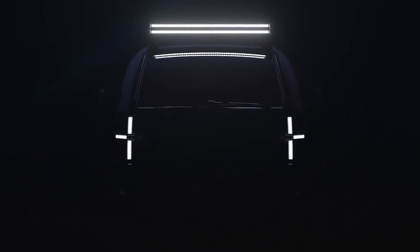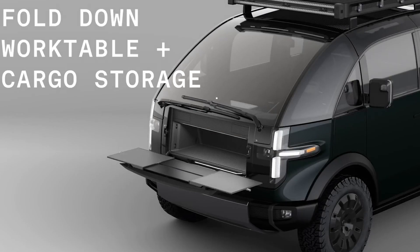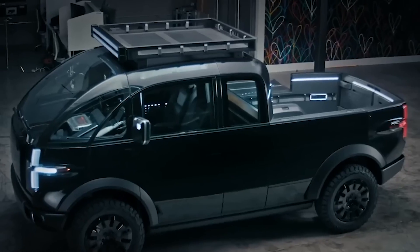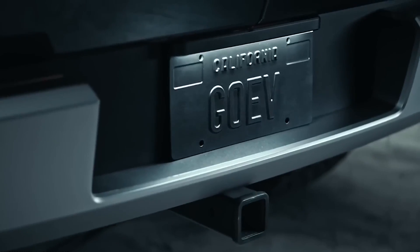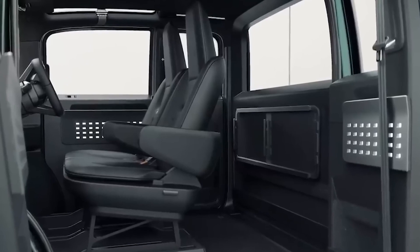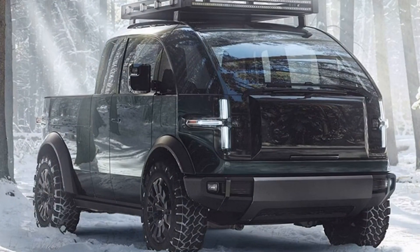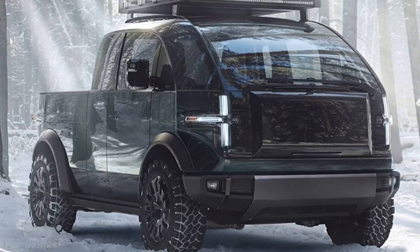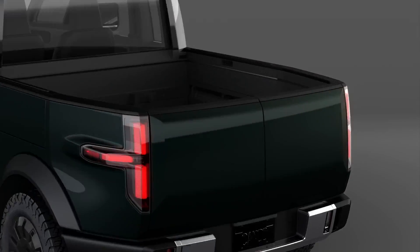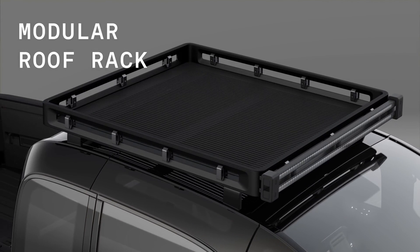The Canoo Electric Truck. Why does a truck have to look like a traditional truck? Canoo took a clean sheet approach to design a new truck, and the 2024 Canoo EV truck is the result. It departs from conventional truck design and embraces a minimalist and functional approach, characterized by clean lines and understated aesthetics, emphasizing functionality and versatility. Its modular platform allows for various cargo configurations, catering to work and lifestyle needs.